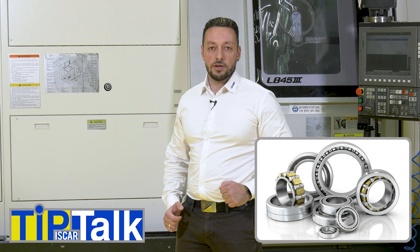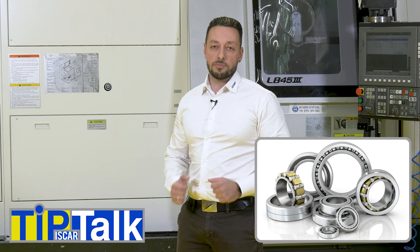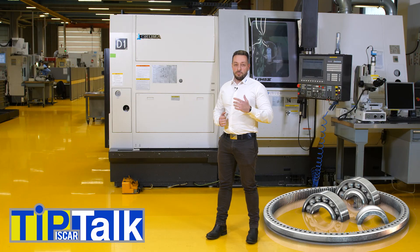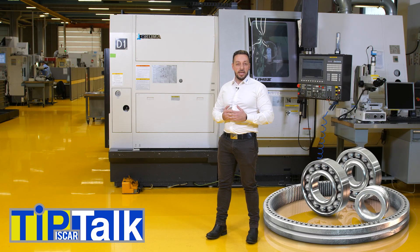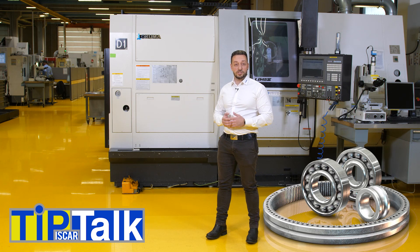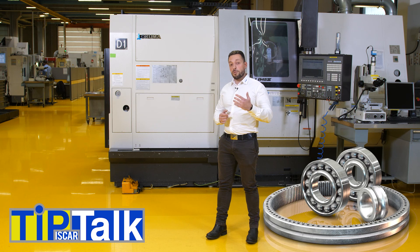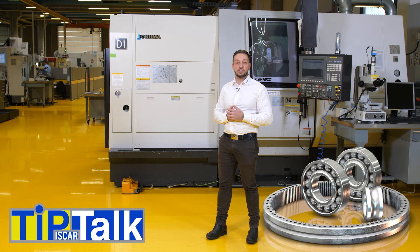Bearings are necessary for almost any mechanical system and many other machine elements. Bearings are produced in many types of machines and can reach huge sizes. For example, bearings for train components or power stations can reach a size of up to 3 meters diameter.